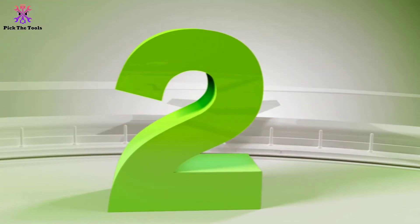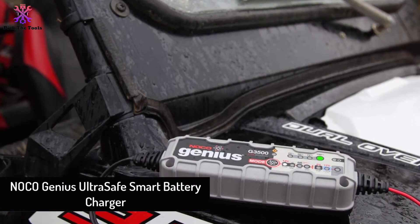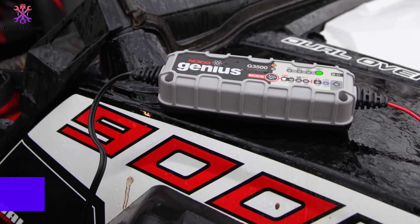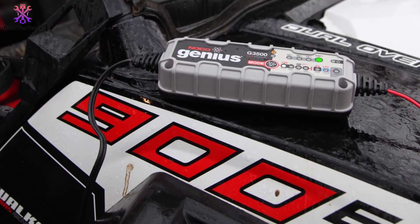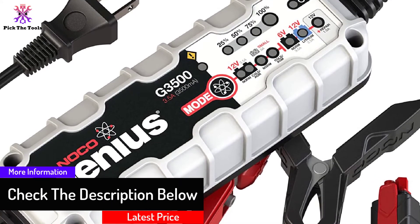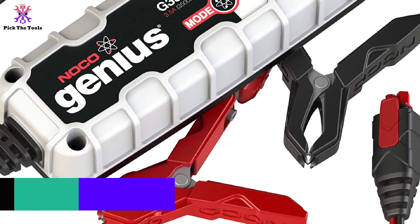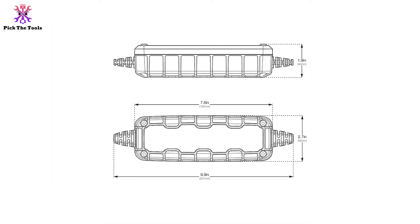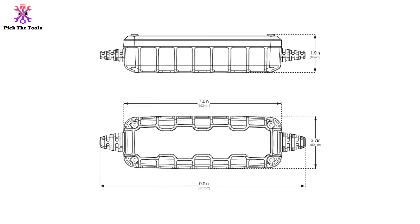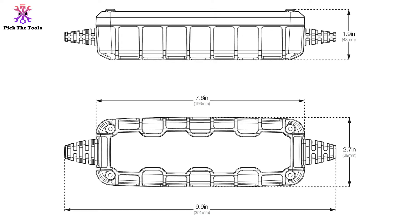At number 2, we have the NOCO Genius Ultra Safe Smart Battery Charger. With this battery charger, you can charge lithium-ion and lead-acid batteries to 120Ah. Apart from being a charger, this is also a battery maintainer with cutting-edge technology that promises excellent performance. It charges 2 times faster than most batteries and can also repair damaged batteries. It can also be used with CANBUS electrical systems and micro-hybrid vehicles. The LED indicators give state-of-charge diagnostic information and visual feedback, and it also comes with a 5-year warranty.